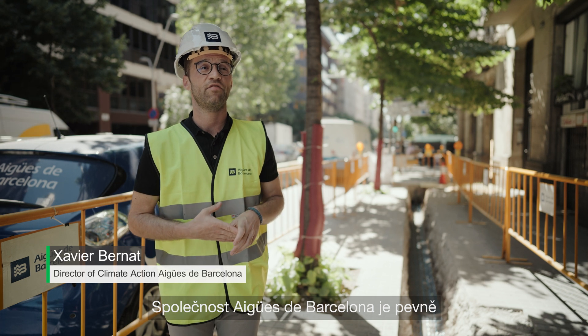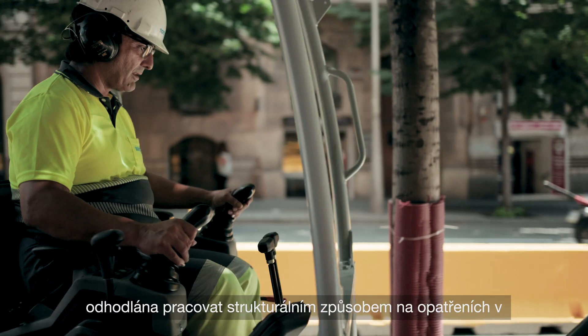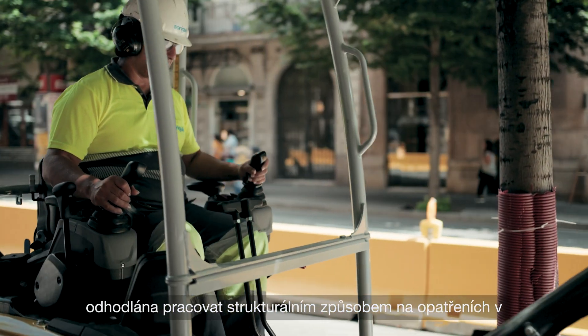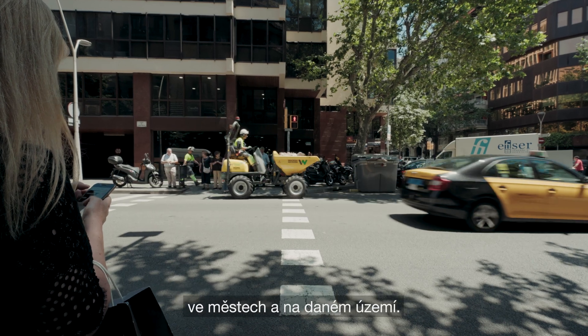Aguas de Barcelona has the firm commitment to work for climate action, in a structural way and generating systemic changes in society, in the cities and in the territory.